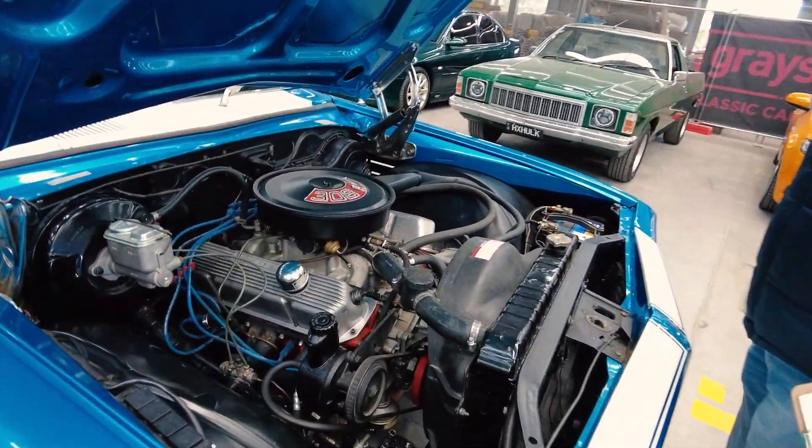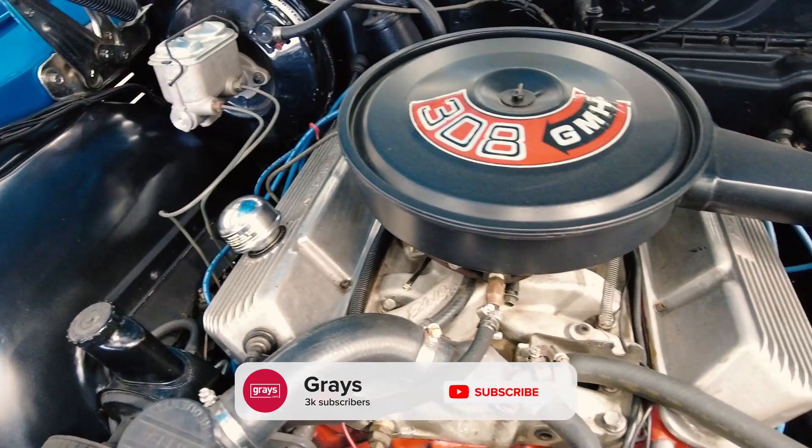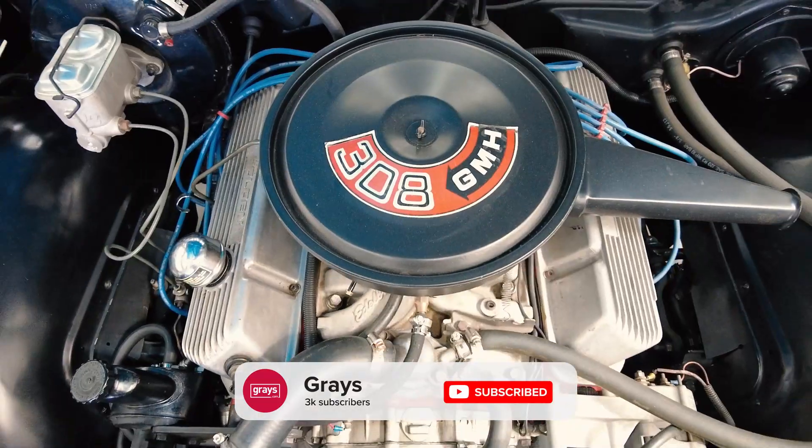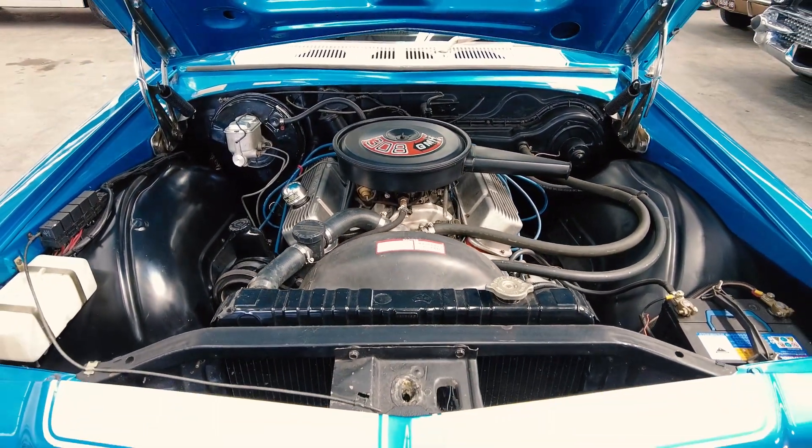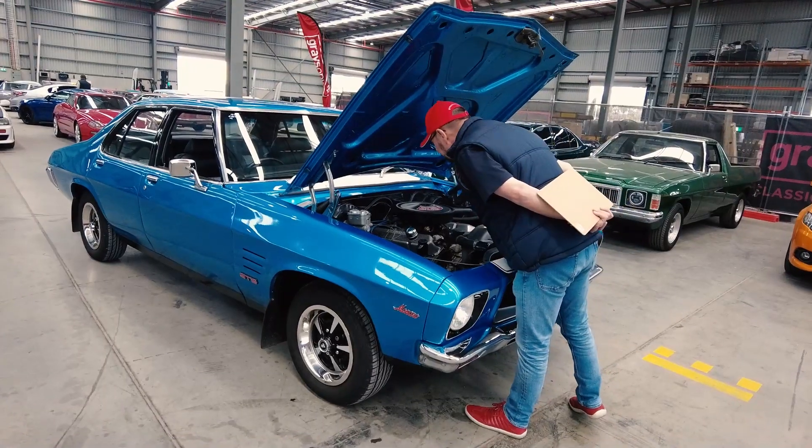My goodness. A nice, not show, but just legit — looks terrific. Got alloy rocker covers too — nice aftermarket touch.